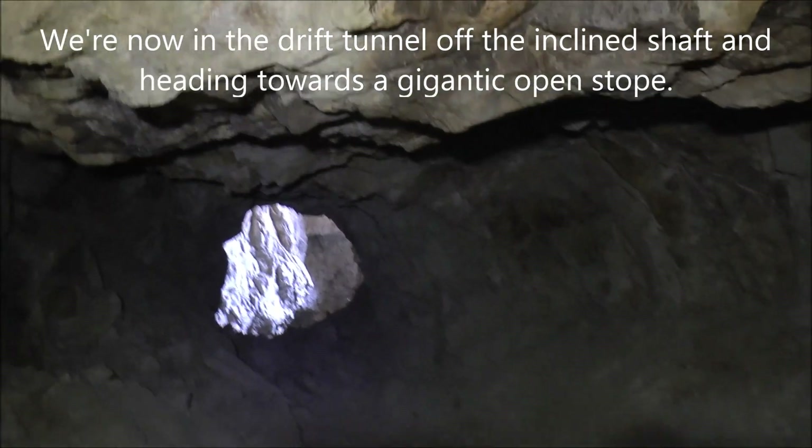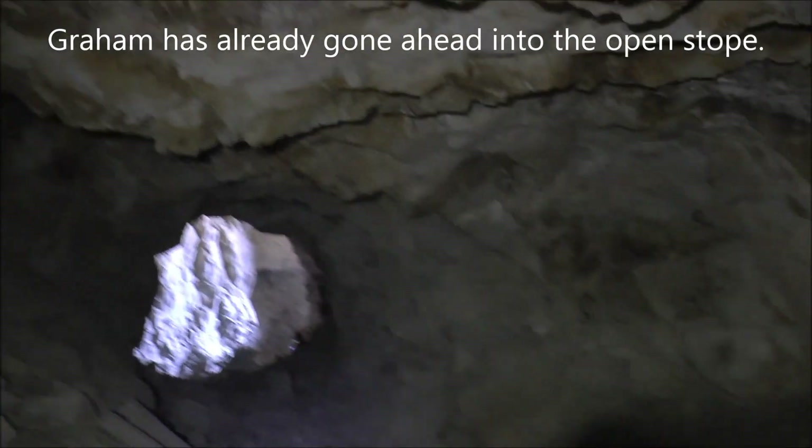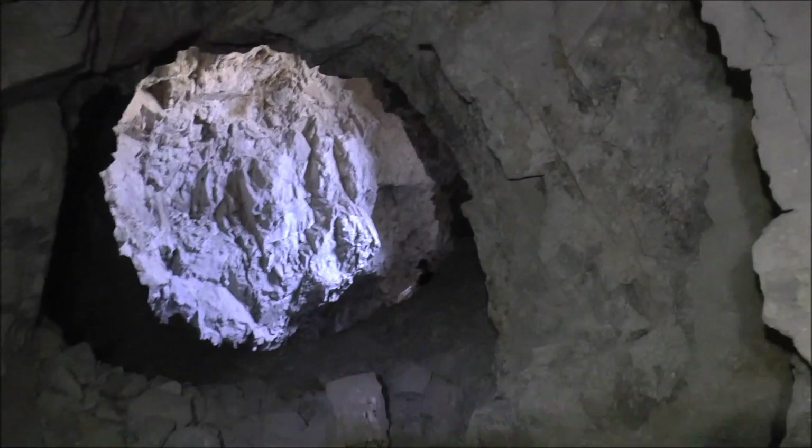We're directly underneath this quarry, which is a little unnerving because the ceiling probably isn't that thick, I'm guessing. And up here it looks like it might have collapsed or caved in.